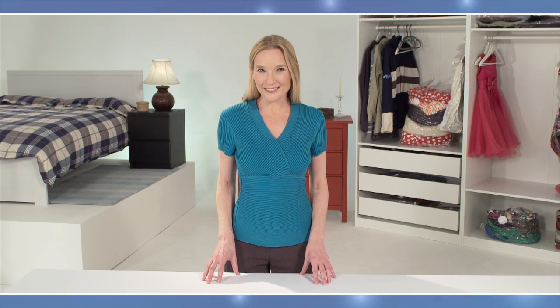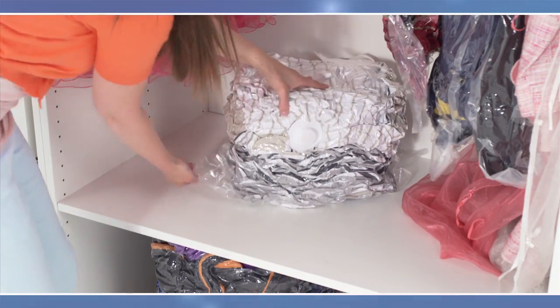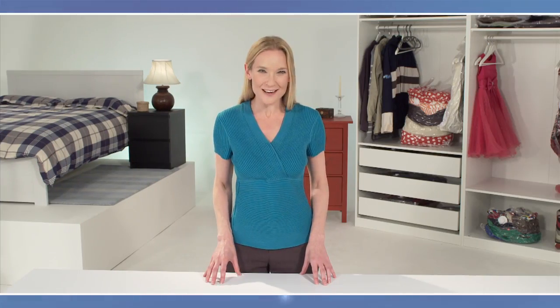By now you have probably realized how Space Systems bags can really make life easier — organize your wardrobes and help you safely store bedding, baby clothes, and bulky belongings. So here's how to get yours.